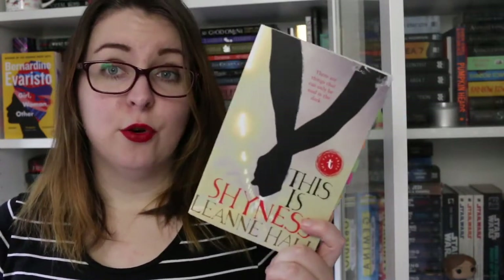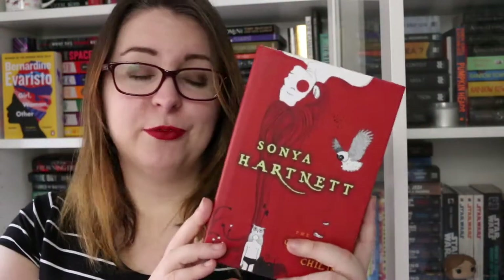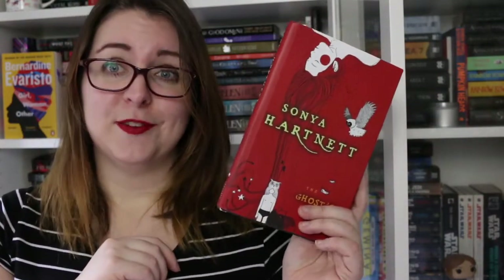This is Shyness by Leanne Hall. Then there is The Ghost Child by Sonya Hartnett, which is a book I have owned for years and probably need to reread — I'm very vague on the details except that it was very atmospheric and I loved it enough to keep it clearly.